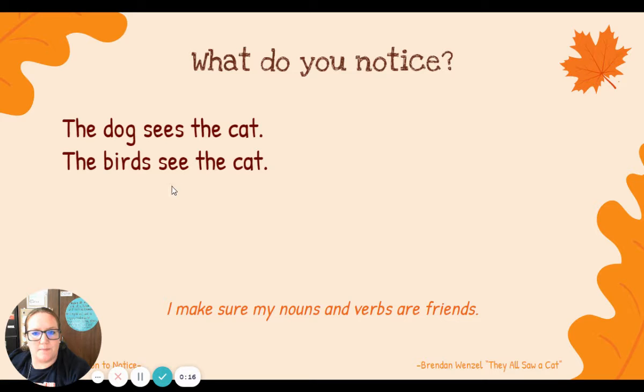Today is Tuesday. So yesterday we took a look at two sentences and we said, what do you notice? We said the dog sees the cat. One dog sees — we added an S to our verb see. Singular nouns, we add S to the verb.